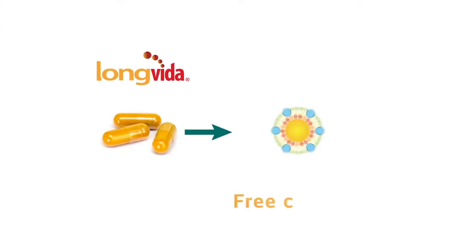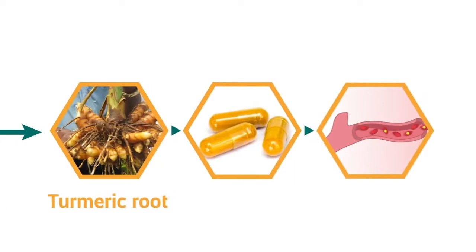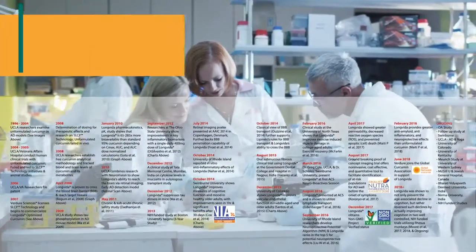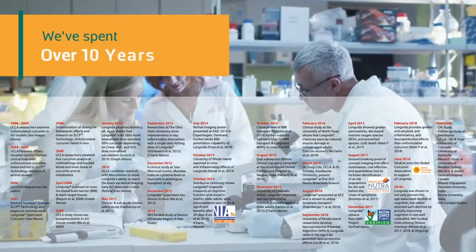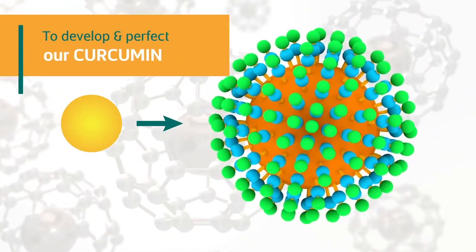Long Vita delivers free curcumin, a natural antioxidant from the turmeric root, into your bloodstream and tissues. The science behind Long Vita is what sets us apart. We've spent over 10 years collaborating with scientists to develop and perfect our curcumin.